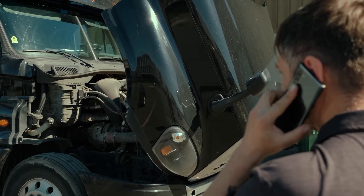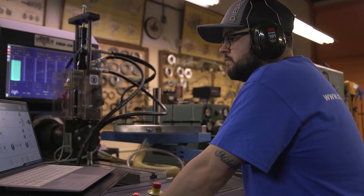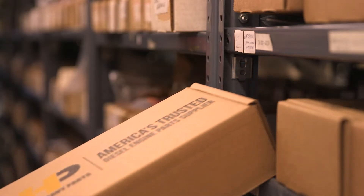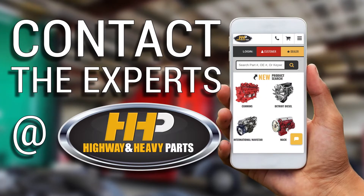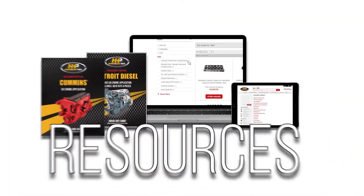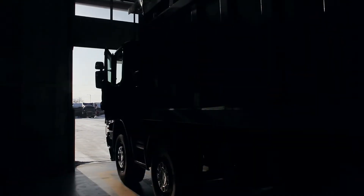When the time comes to replace these injectors, make sure your next set comes rebuilt to the highest standards. Get back on the road with America's trusted diesel engine parts supplier. Contact the experts at Highway and Heavy Parts, where we provide education, online resources, technical knowledge, and service getting you back on the road.